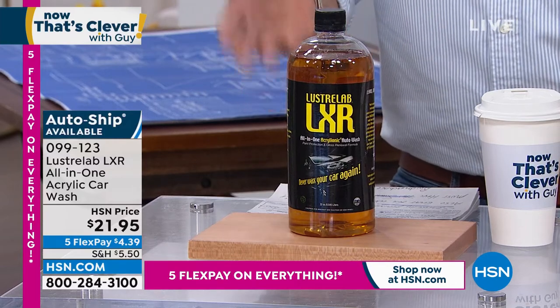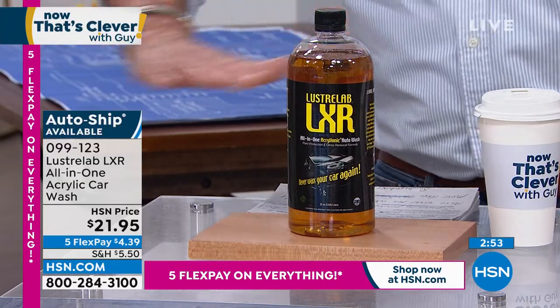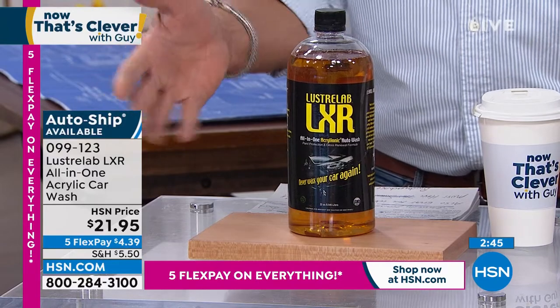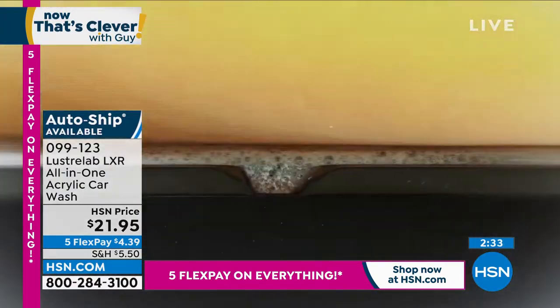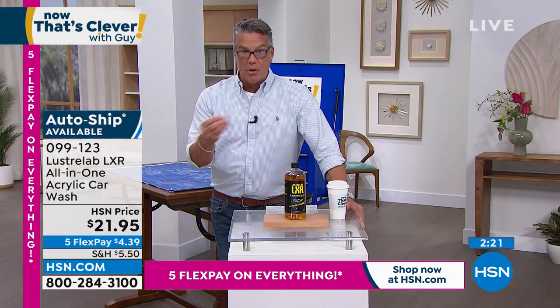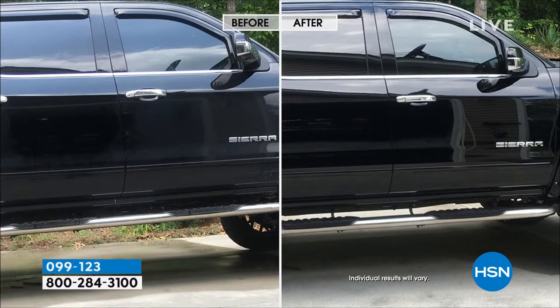If I can get wash and wax all in one, this is the way to do it. Washing and waxing your car separately takes two hours out of your day. With this I can get my car washed in fifteen minutes, I don't even have to dry it. The sheeting action means when you drive, any residual water blows off — no droplets. We used to say water beading meant a shiny car, but the water is staying on because the clear coat has worn down. Every time you use Luster Lab, microscopic imperfections are filled back up with that acrylic formula, restoring your car's look.